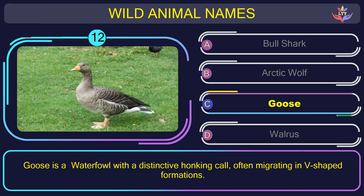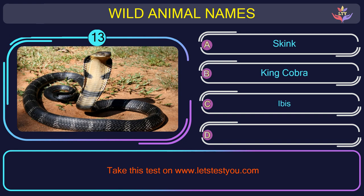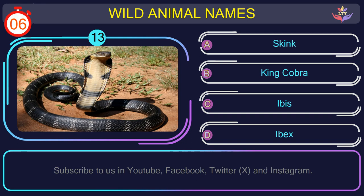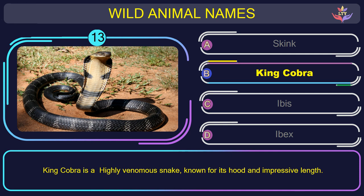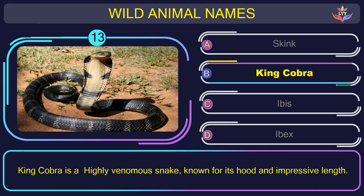Question number 13: find the name of the animal in this picture. The correct answer is option B. King Cobra — a highly venomous snake, known for its hood and impressive length.